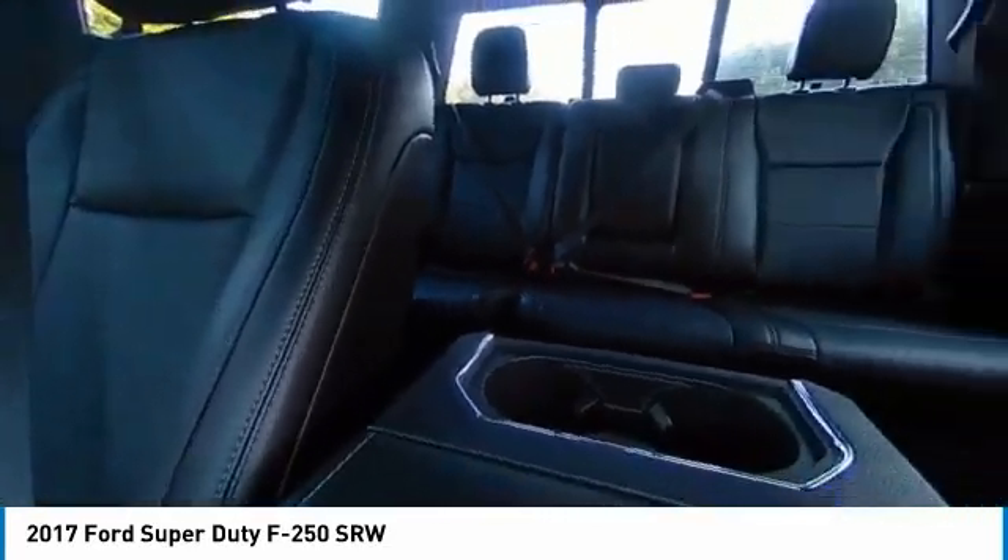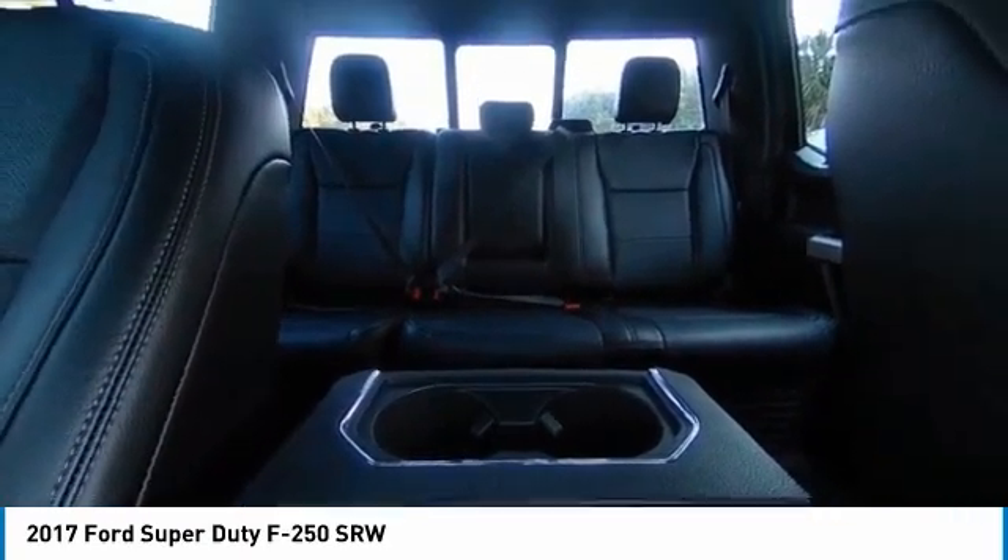Chrome wheels, alloy wheels, aluminum wheels, brake assist, traction control, remote keyless entry.